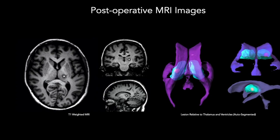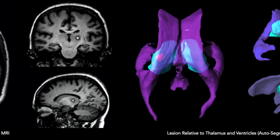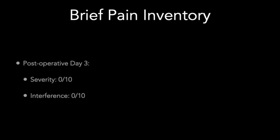MRI of the brain on the first postoperative day confirmed the location of the left thalamic lesion. She was discharged on the third postoperative day completely free of pain with unchanged analgesic medication. She died two months after the procedure.